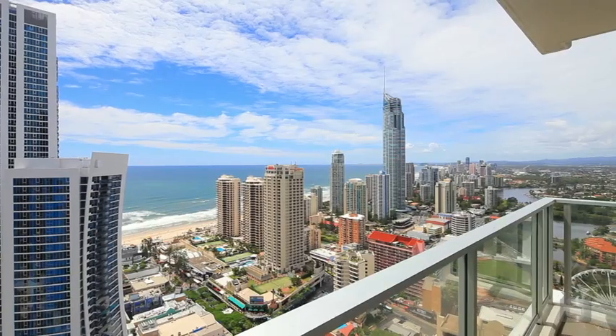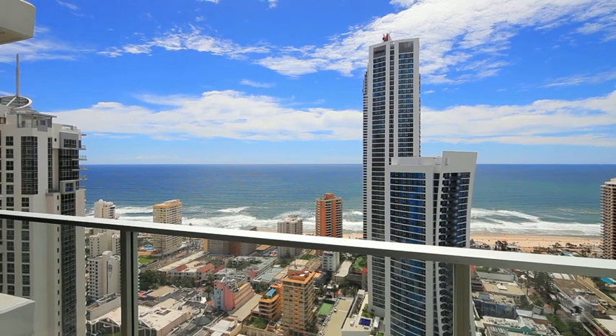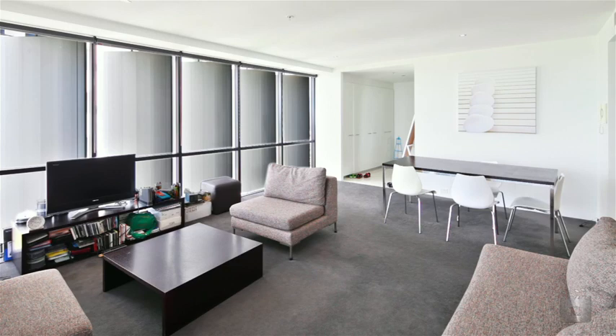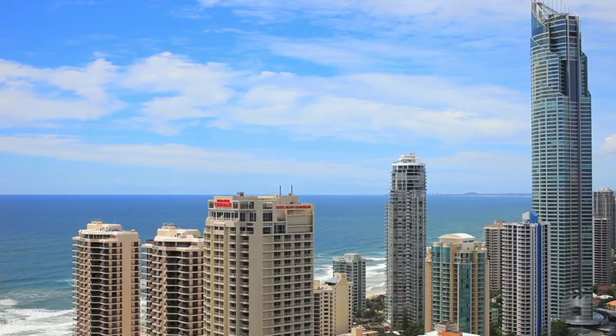Offering stunning 270-degree views, this fully furnished two-bedroom corner apartment has it all and must be sold. High on the 36th floor, apartment 2365 is spread over an approximate 125 square metres, also boasting open plan living, a spacious balcony with views and security underground parking.